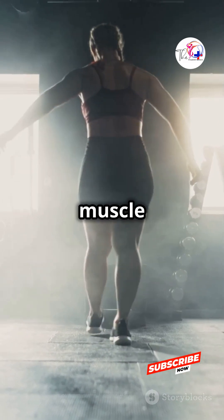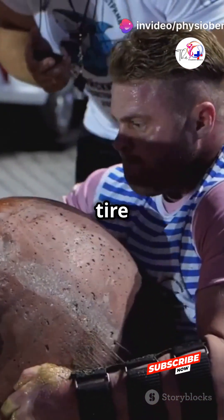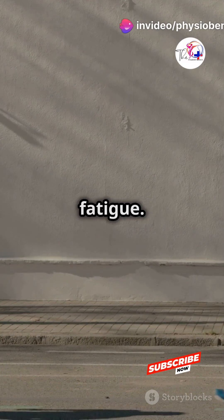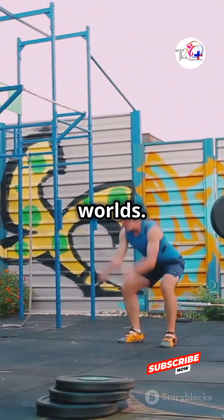There are three types of skeletal muscle fibers. Fast twitch fibers give you short bursts of power but tire quickly. Slow twitch fibers are the endurance champions, resisting fatigue. And intermediate fibers? They're the best of both worlds.